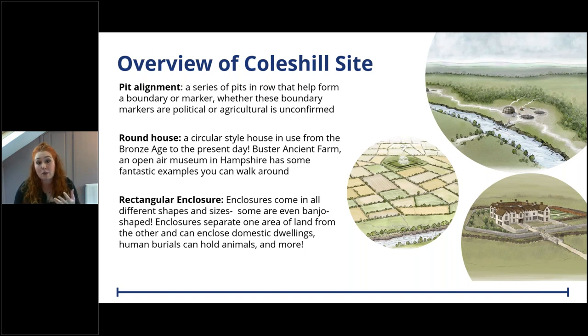As archaeologists, roundhouses are easily identifiable based on the round gullies they leave behind. The third feature type is the large rectangular enclosure. Enclosures are important for identifying past landscapes - they can be ditches, banks or fencing, used to separate areas of land. They can be used around cemeteries, domestic dwellings, animals, and places of ritual or even fortification.